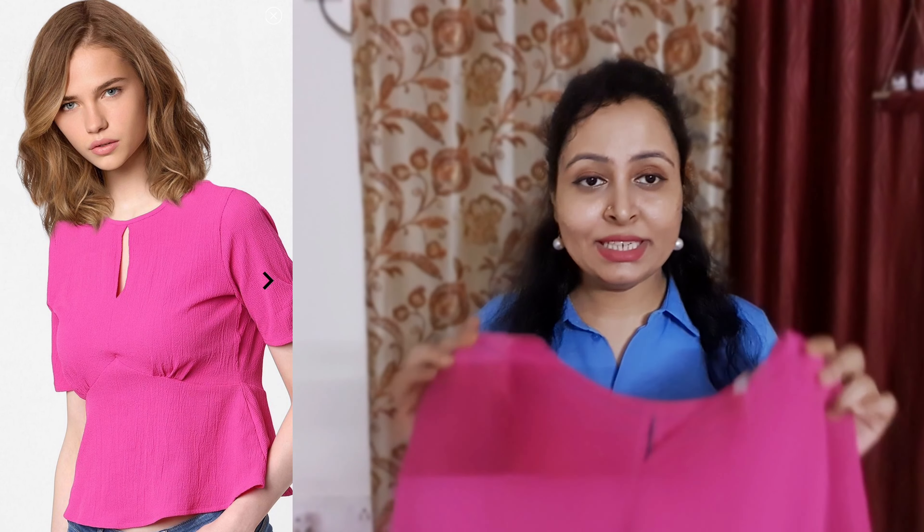My second top is this beautiful magenta pink color solid peplum style top — very beautiful and very stretchable, which makes it very comfortable. This is from the brand JDY by Only. I bought it in large size. I would recommend going one size up if you like wearing it loose like me, but if you prefer a fitted look then buy your true size. The original price of this top was ₹12.99 (international) but I got it at around ₹683. The price fluctuates — I've seen it at ₹500 and currently it may be around ₹800, so do check it out.